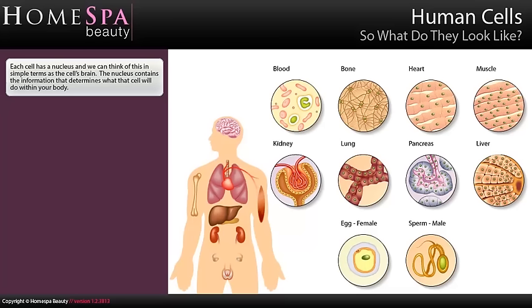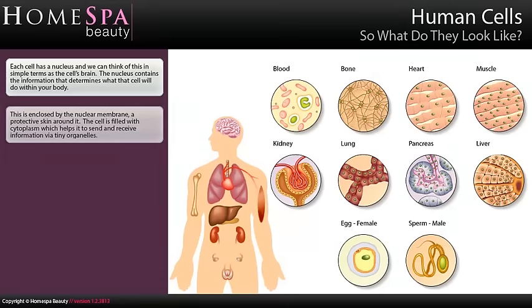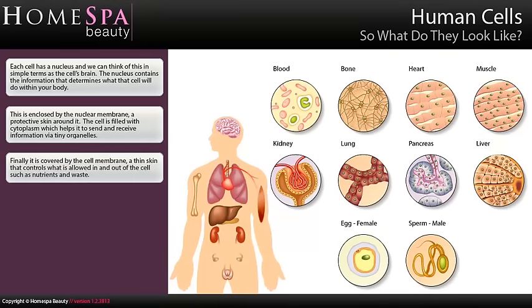Each cell has a nucleus, and we can think of this in simple terms as the cell's brain. The nucleus contains the information that determines what that cell will do within your body. This is enclosed by the nuclear membrane, a protective skin around it. The cell is filled with cytoplasm, which helps it to send and receive information via tiny organelles. Finally, it's covered by the cell membrane, a thin skin that controls what is allowed in and out of the cell, such as nutrients and waste.